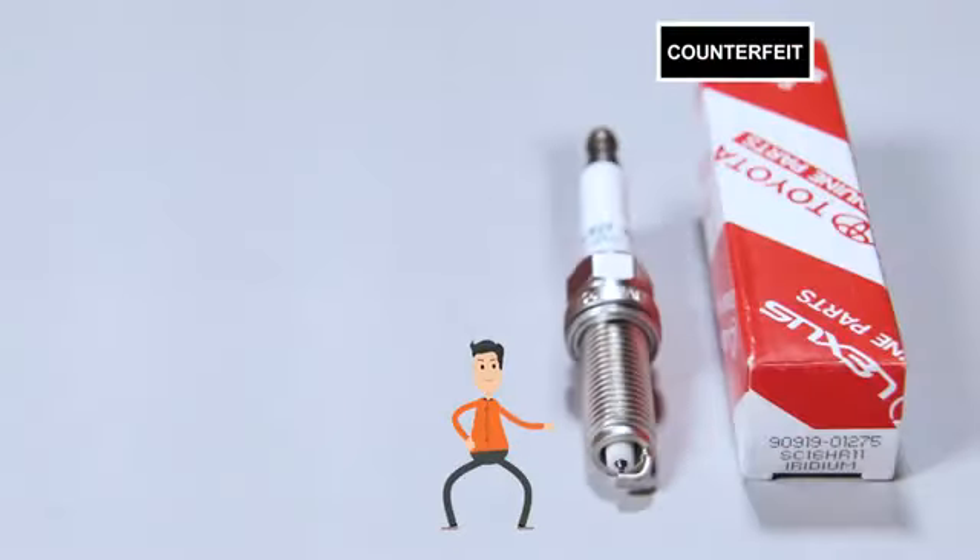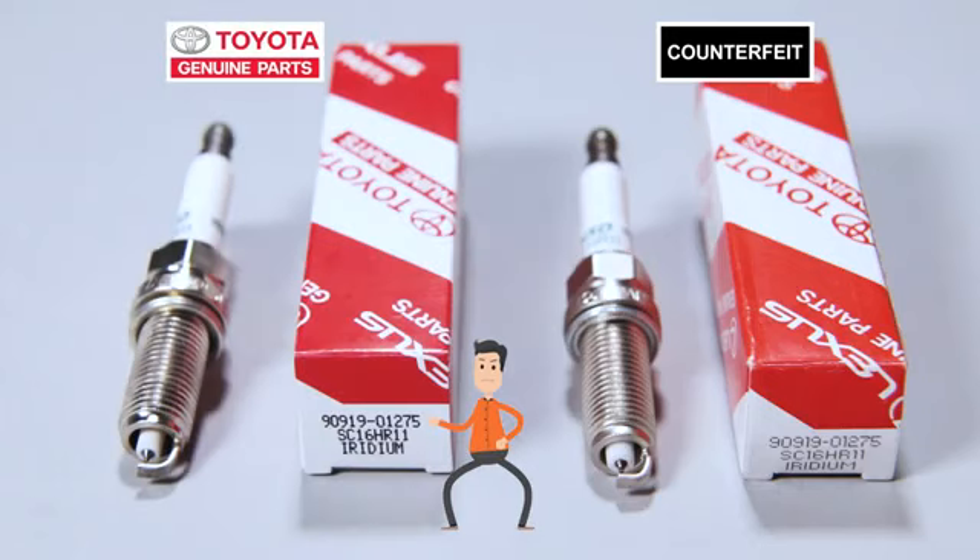This is the spark plug that was in your car. This is a genuine spark plug. They look the same, don't they? Now I'm going to test to see if they perform differently.